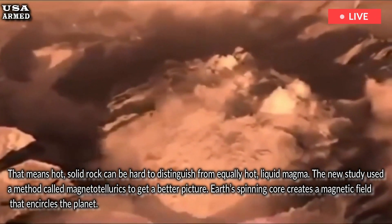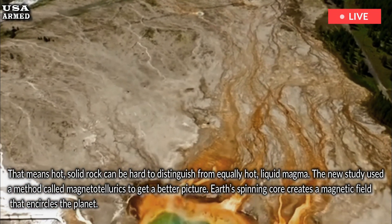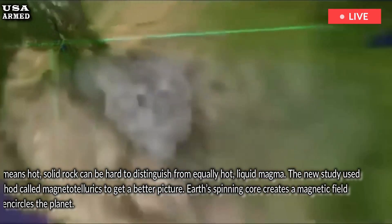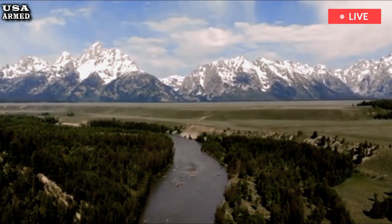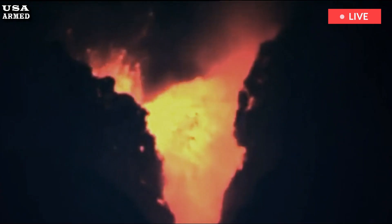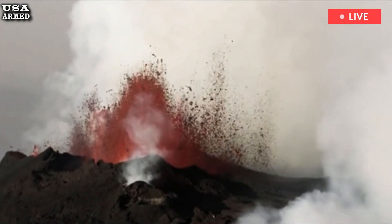The new study used a method called magnetotellurics to get a better picture. Earth's spinning core creates a magnetic field that encircles the planet. Because magma contains magnetic minerals, underground pockets of liquid magma create their own mini-magnetic fields that can be detected at the surface too. Using instruments placed around Yellowstone, the researchers mapped these mini-fields to find hidden pockets of magma.